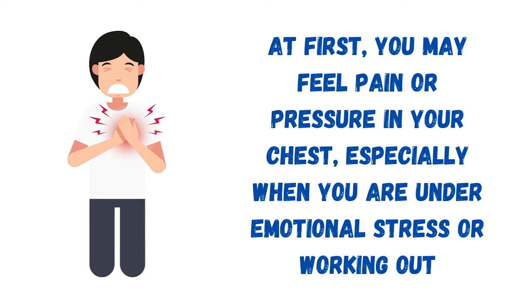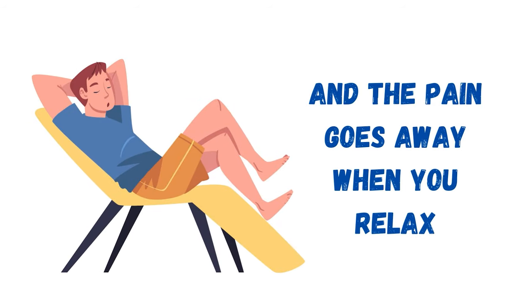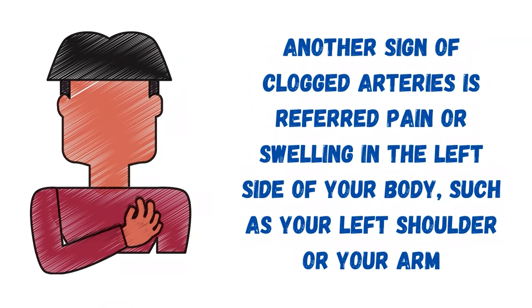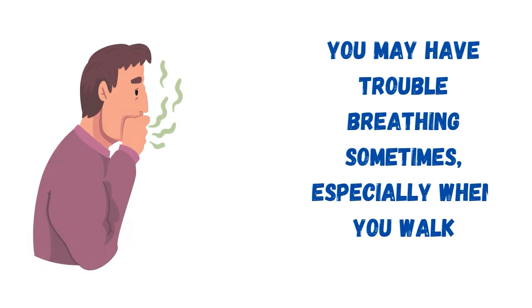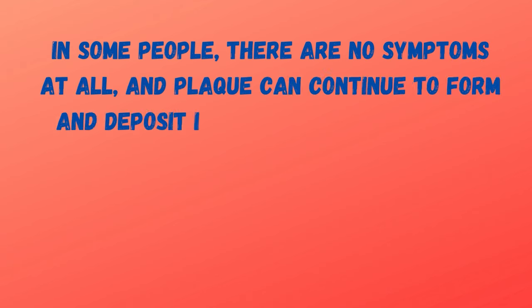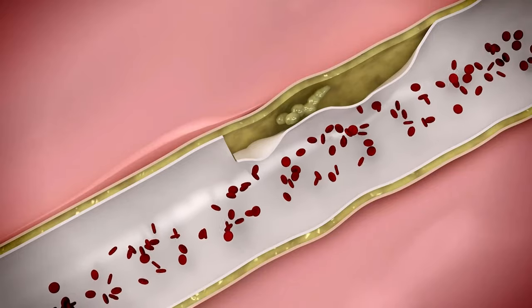At first, you may feel pain or pressure in your chest, especially when you are under emotional stress or working out, and the pain goes away when you relax. Another sign of clogged arteries is referred pain or swelling in the left side of your body, such as your left shoulder or arm, because your arteries aren't getting enough oxygen. You may have trouble breathing sometimes, especially when you walk. In some people, there are no symptoms at all, and plaque can continue to form and deposit in the arterial walls for decades without being noticed until a blockage occurs.